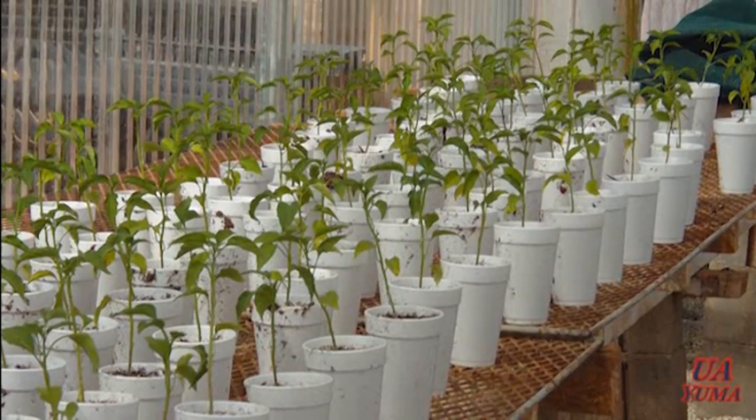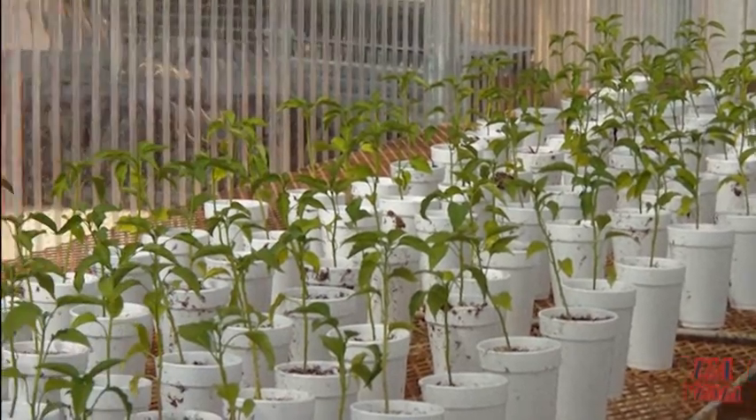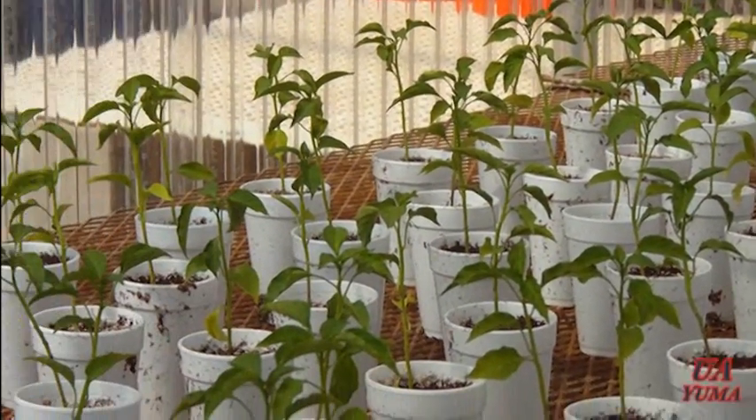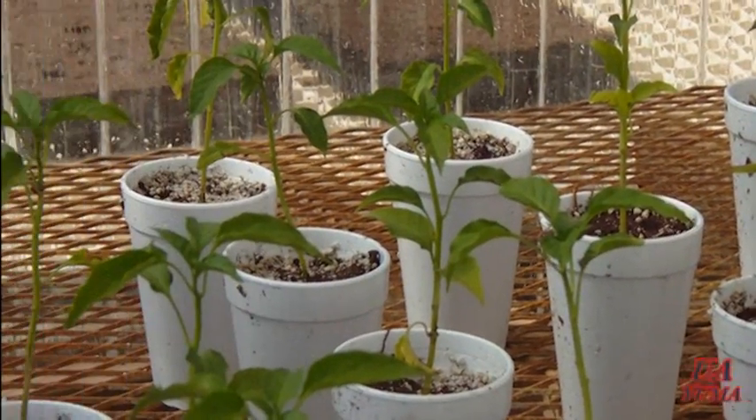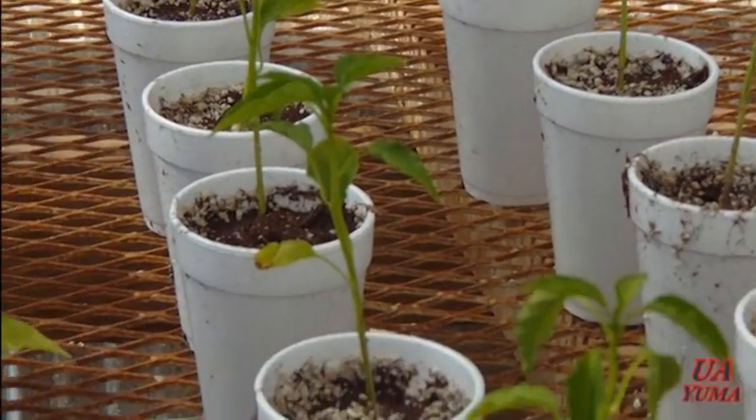This greenhouse experiment has 25 treatments, 10 replications, and about 250 plants total. The variety they are using in this case is Anaheim peppers.